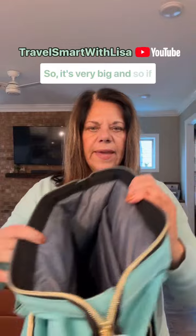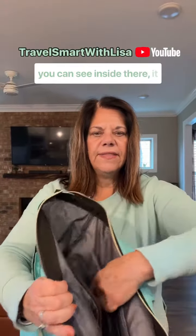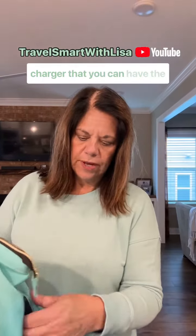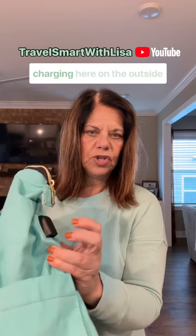It's very big, and if you can see inside there, it holds a laptop, a tablet, and all kinds of other pockets. It has side pockets. It has a place for your charger so that you can have the charger inside and be charging on the outside.